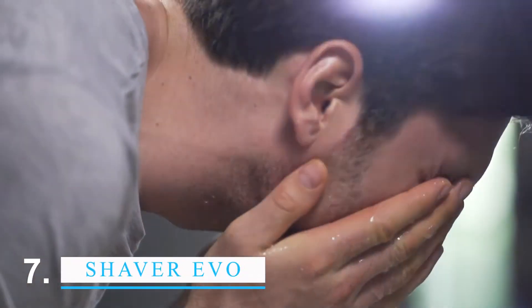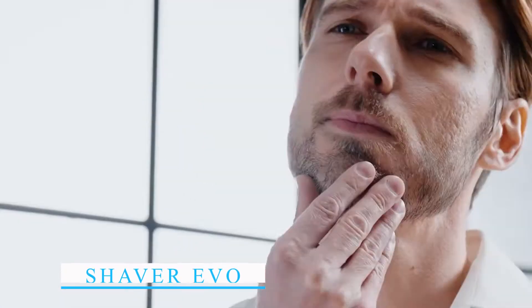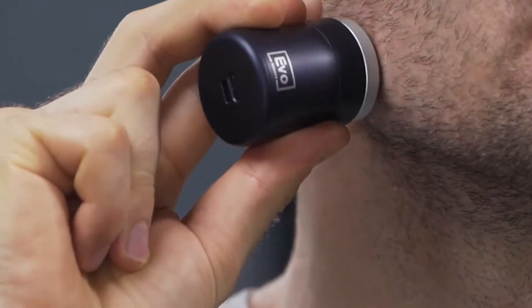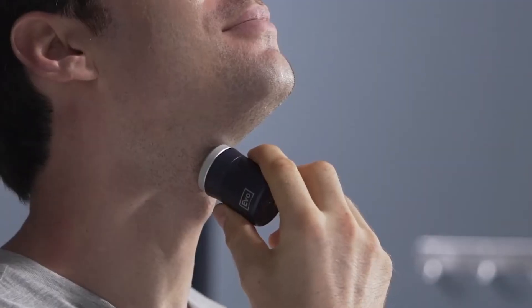The Portable Shaver EVO is a powerful portable shaver that can be used in many ways. It has a strong motor for a close, comfortable shave and a battery that can be charged and used for up to an hour without a cord. The Shaver comes with a case that makes it easy to take with you wherever you go.